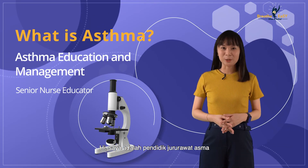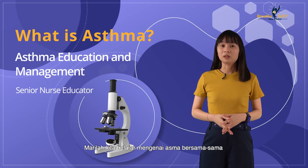Hi everyone, I'm an asthma nurse educator. I'm going to share with you a little bit about asthma.